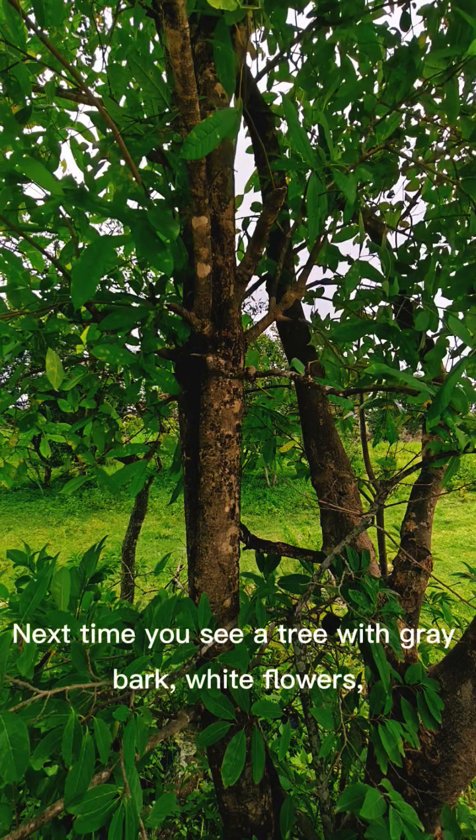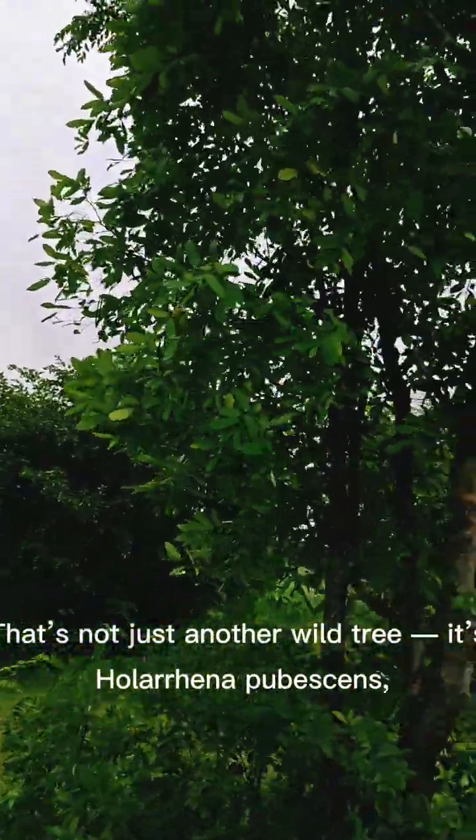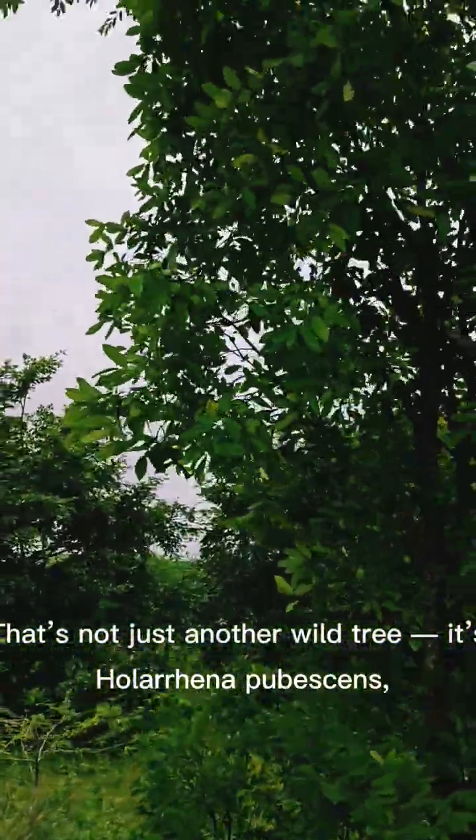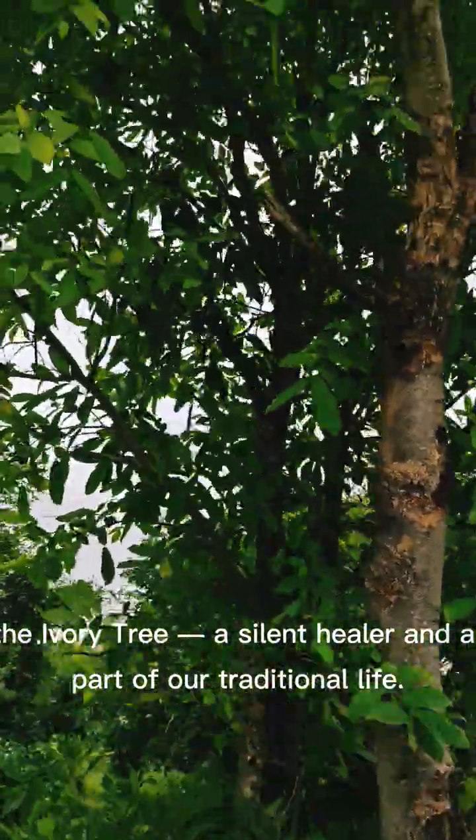Next time you see a tree with grey bark, white flowers, and silky seeds floating in the wind, stop for a moment. That's not just another wild tree — it's Holarrhena pubescens, the ivory tree, a silent healer and a part of our traditional life.